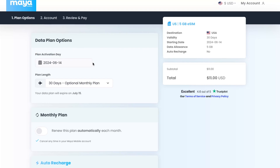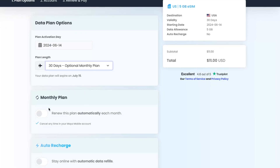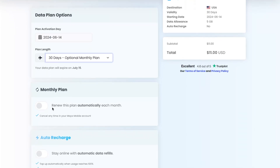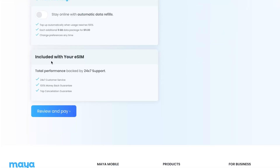You need to select the plan activation day and plan length. You can also choose whether you want to renew this plan automatically with auto recharge, and include it with your eSIM. Additional features include full-time support, a 100% money-back guarantee, and a trip cancellation guarantee, which is quite good.